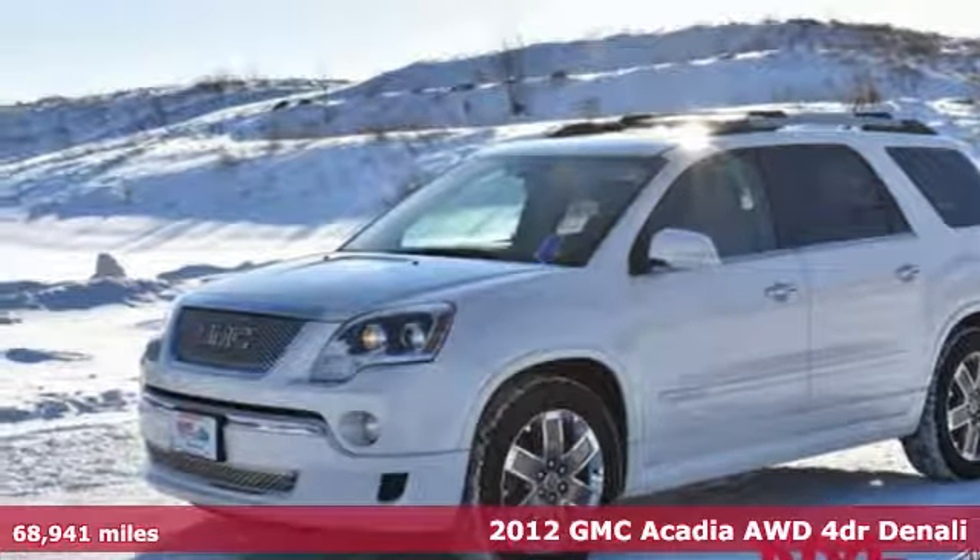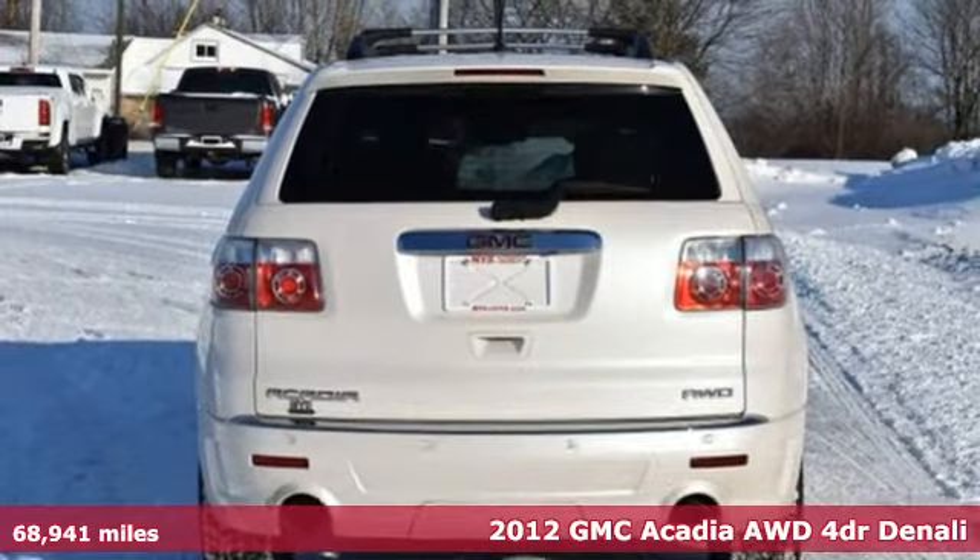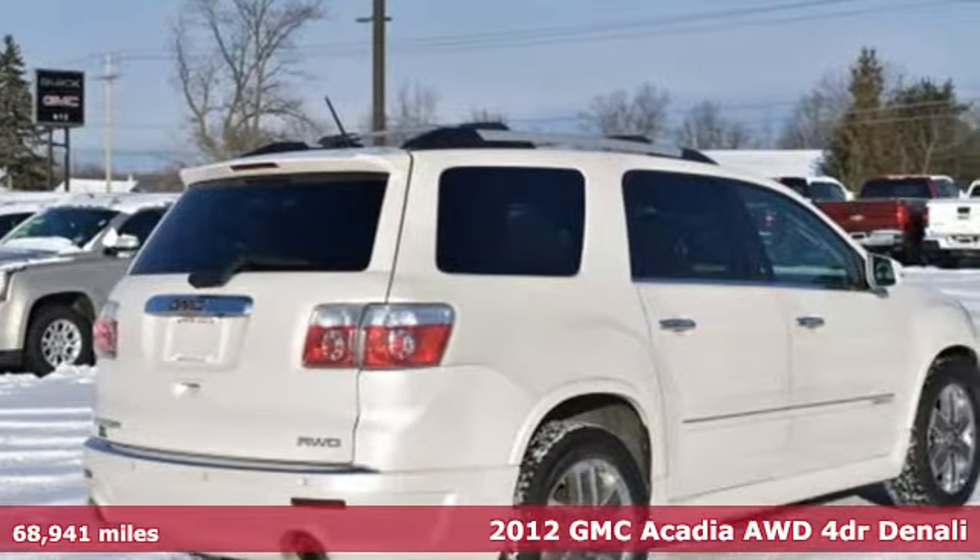Here's a 2012 GMC Acadia. It's just what you need in a full-size crossover — a large and impressive interior with functional carrying capability.